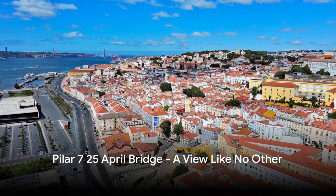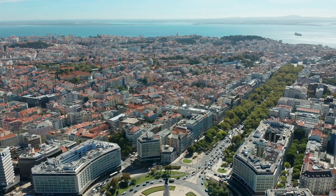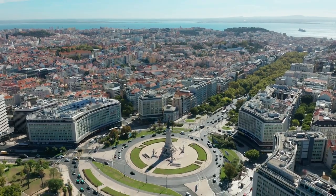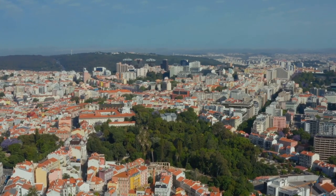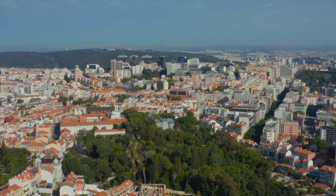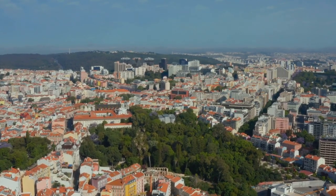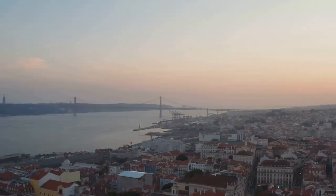Almost at the top, at number 2, we find ourselves on Pilar 7 of the 25th of April Bridge. This isn't just any bridge — it's a bridge that tells stories, paints pictures, and provides an unparalleled view. Imagine standing high above the ground, with the city sprawling beneath you like a vibrant tapestry woven with threads of history and culture. The Tagus River glimmers like a silver ribbon threading its way through Lisbon's heart. The thrill of being so high above the ground makes your heart beat a little faster, your eyes shine a little brighter. For a view of Lisbon like no other, Pilar 7 is the place to be.